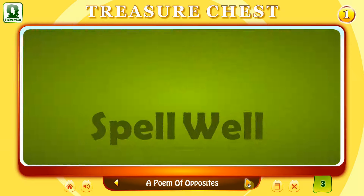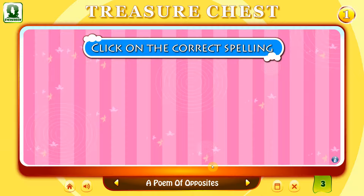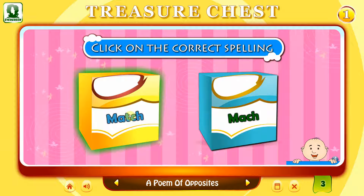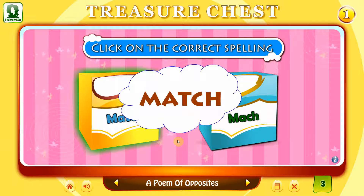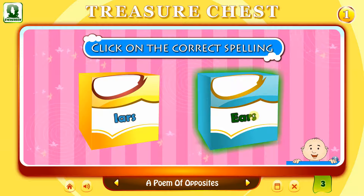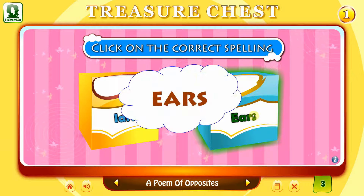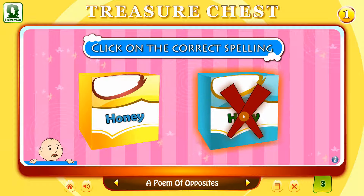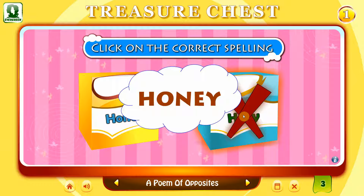Spell well. Click on the correct spelling. Match. That's right. M-A-T-C-H. Match. Ears. E-A-R-S. Ears. Honey. Oh no! It is H-O-N-E-Y. Honey.